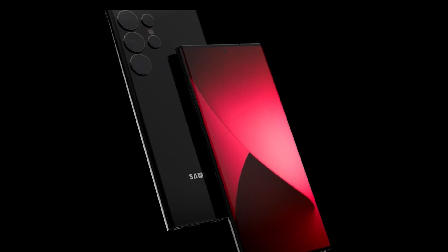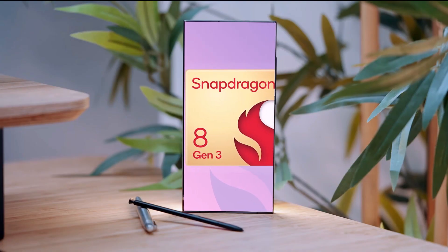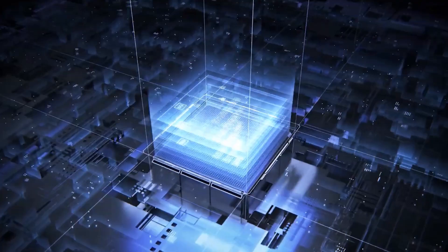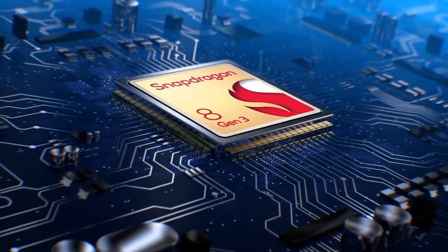The Galaxy S24 Ultra is anticipated to globally feature the Snapdragon 8 Gen 3 chip, while the Galaxy S24 and S24 Plus are expected to use the Exynos 2400 SoC in certain markets and the Snapdragon chipset in others.